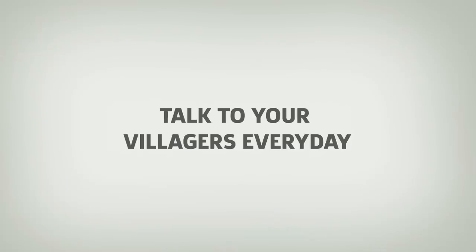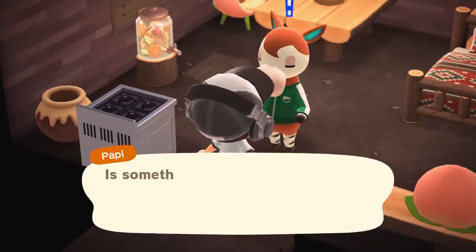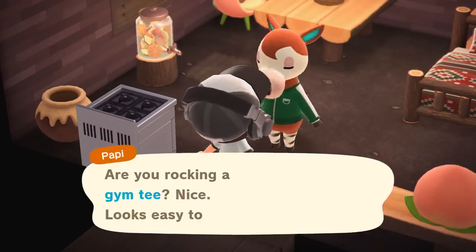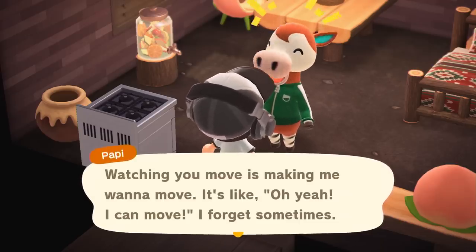Number 9: Talk to your villagers every day. They might give you DIY recipes or random gifts. They'll give you tips or hint at special NPCs who are visiting, and they're also just really cute. You can also get Nook Miles for talking to and befriending your neighbors, so there's really no reason not to say hi.